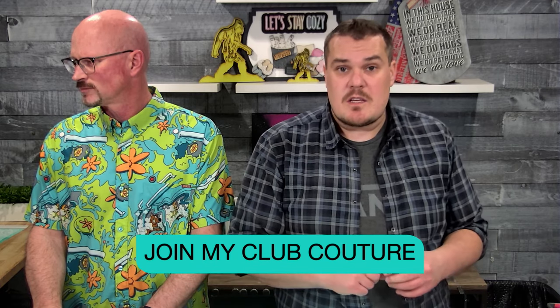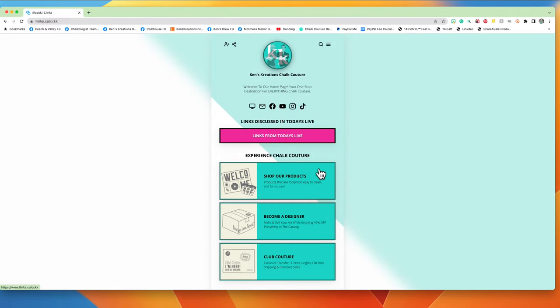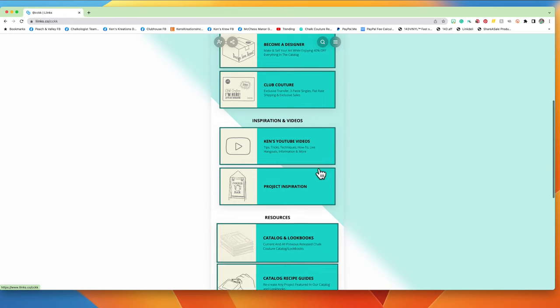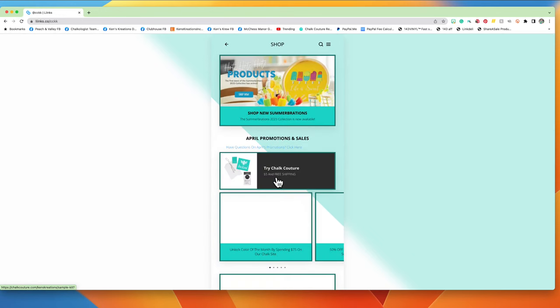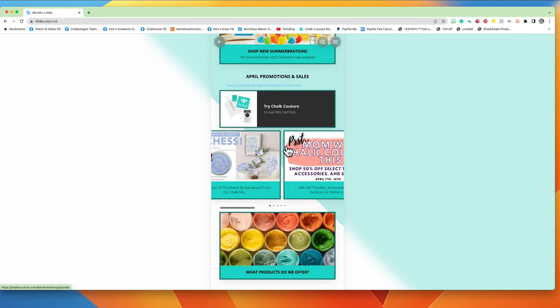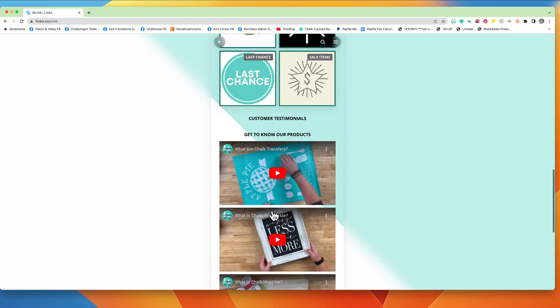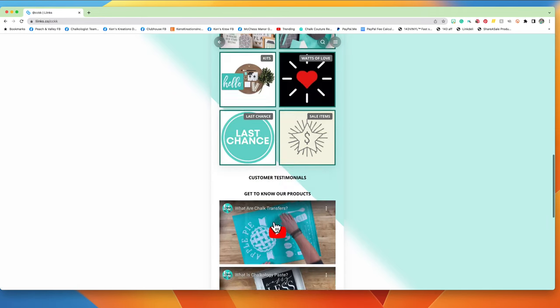When you launch that landing page it will take you to the main home page. The home page is kind of a self-guided tour — you can take different spots where you want to go. You can choose a shopping landing page, you can choose 'become a designer,' or Club Couture. If you go to shop, this is going to take you to all of our promos we have for the month and gives you a full look at all of our products — transfers, paste, ink — it's all here.